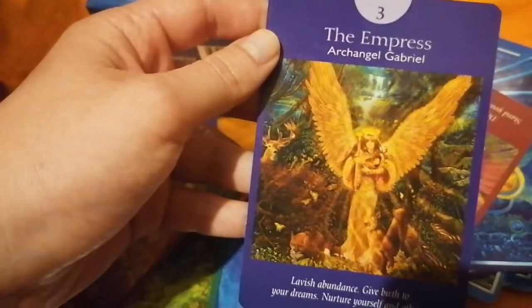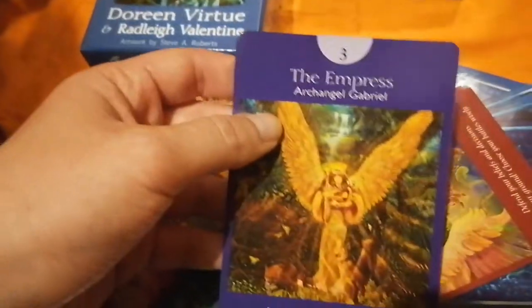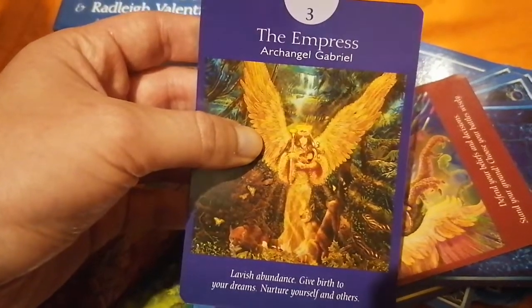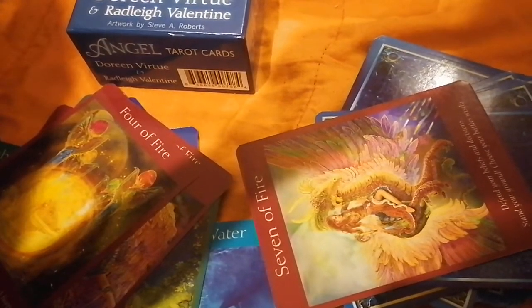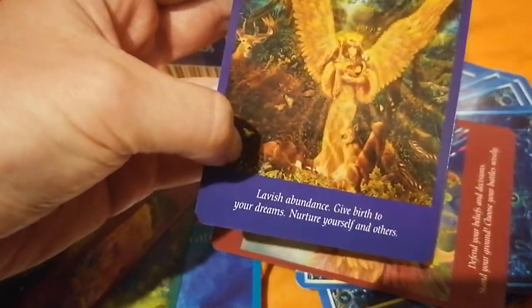We have plenty of suit cards here, but none of the major arcana — oh, there you go. So you have the Empress here. They attributed some archangels from Doreen's philosophy. So this would be Archangel Gabriel. In the major arcana, they have the name of the archangel and a little description of the card.